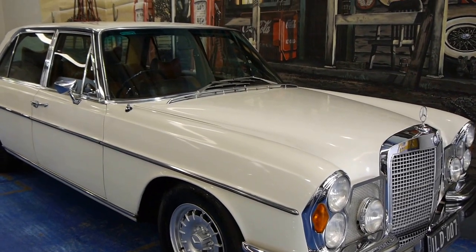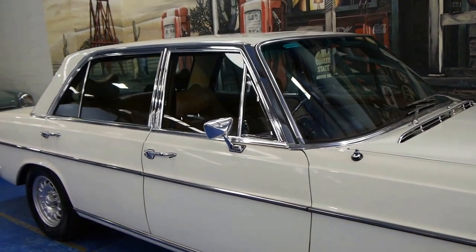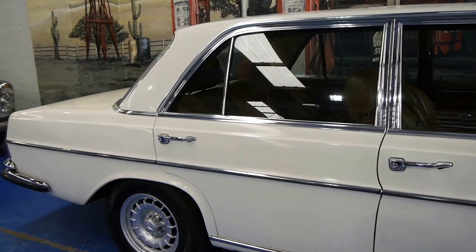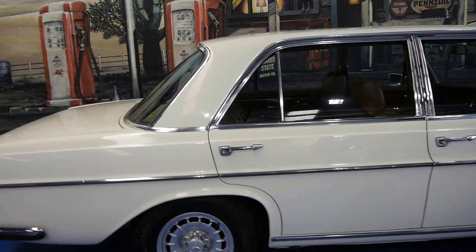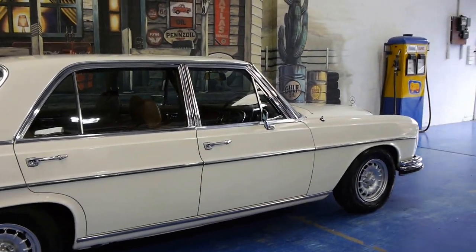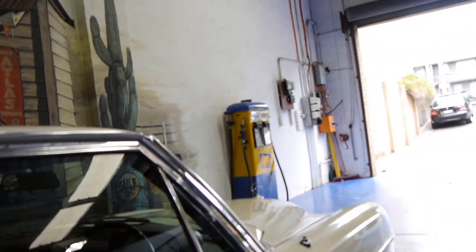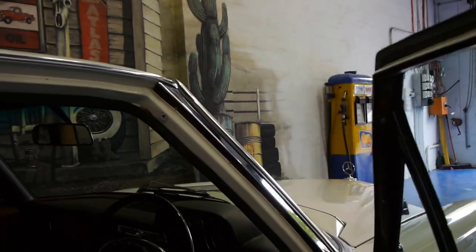Today we have for you something we think is pretty special. It's a 1970 Mercedes-Benz 300 SEL 6.3. These were built from 1968 to 1972, and this is a very, very good example. We would suggest that this would have to be one of the best examples available for sale in the country at the present time.